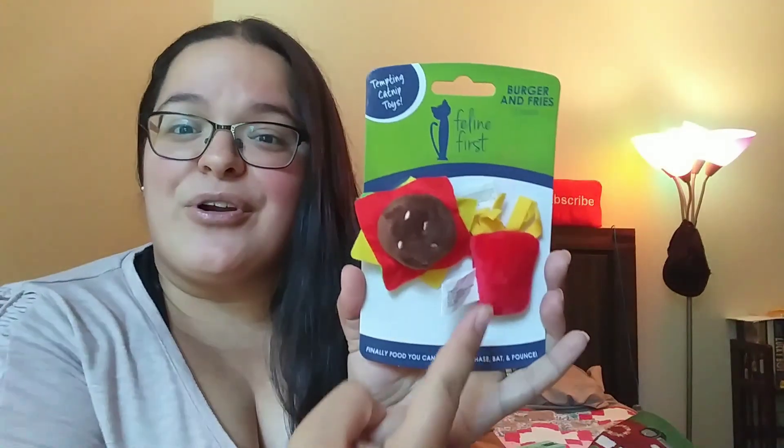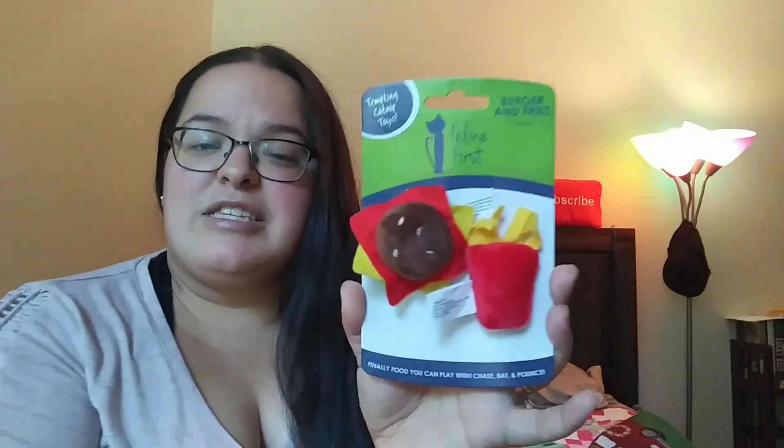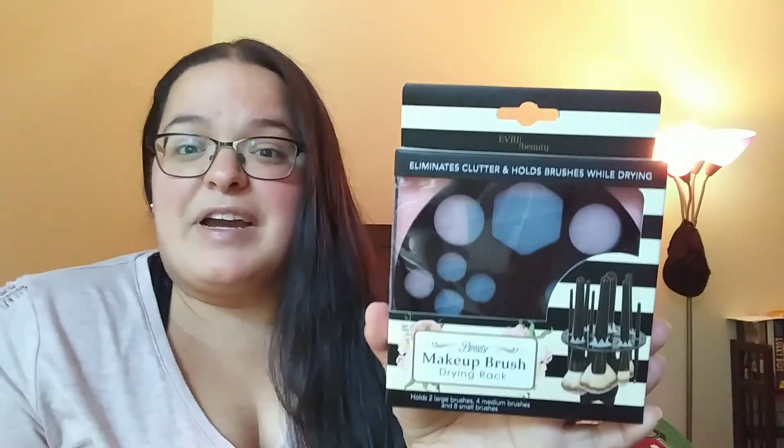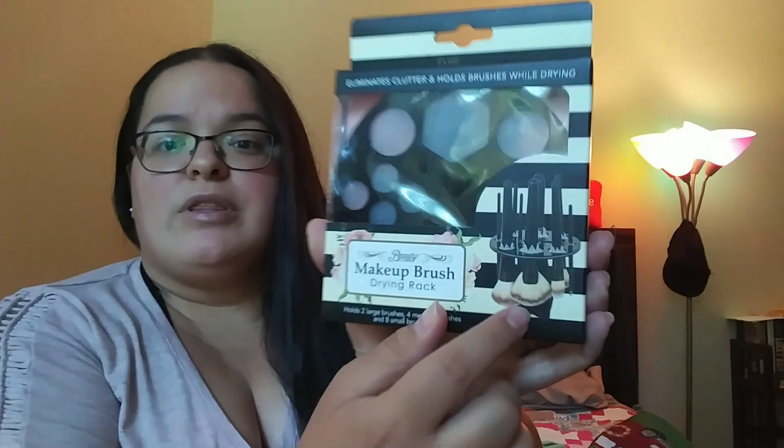Nothing is in any particular order — just a whole bunch of random stuff. I came across these cute feline first little cat toys: a little burger and fries. I've seen one that was bacon and eggs but my store didn't have that one. They're really soft and have that crinkly stuff inside — perfect for our kitties. Then I came across this beauty cube makeup brush drying rack, which I thought was pretty cool. I'm going to be doing a makeup giveaway soon, so this will be going into that.